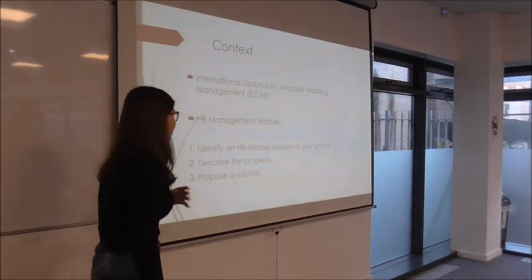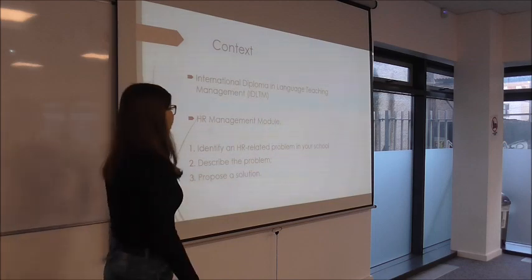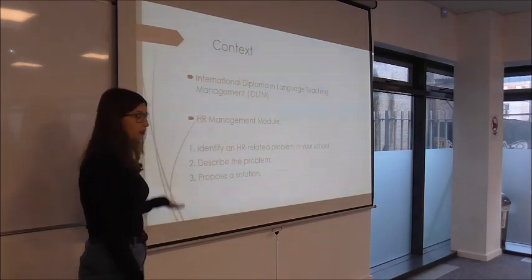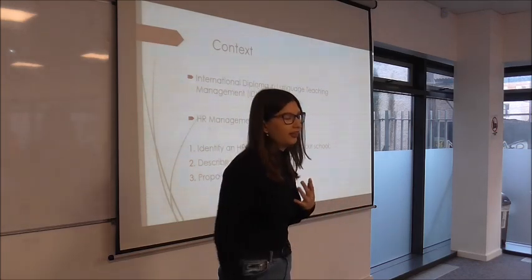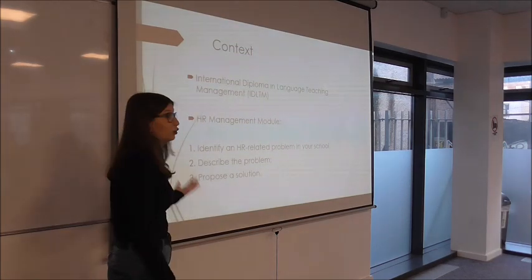In this course there's an HR management module in which we have to identify an HR-related problem in our school, describe the problem, and propose a solution. I chose to work with teacher appraisals because we don't really have a functioning appraisal system at the moment, so I thought it would be useful for us.